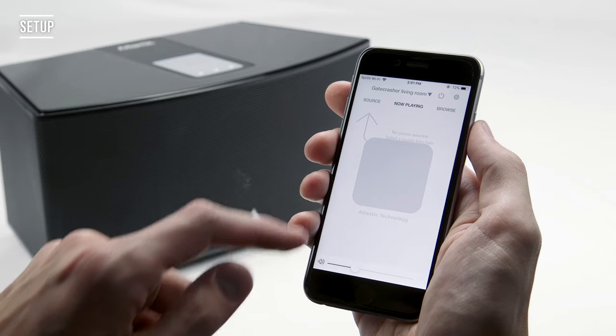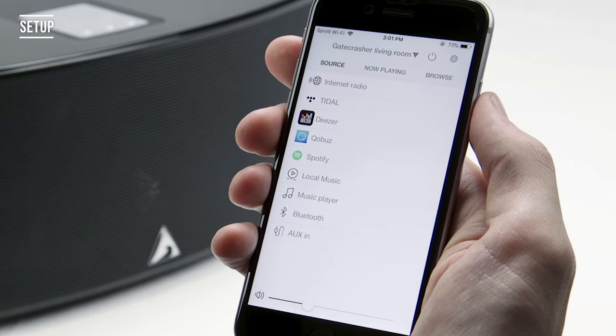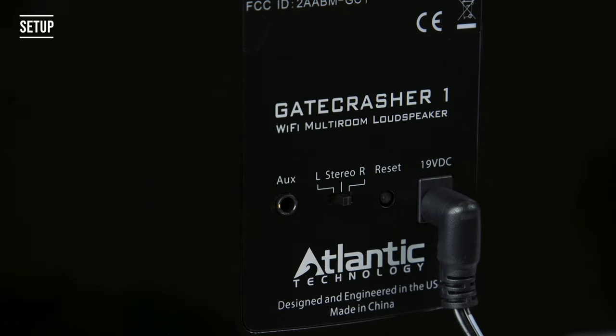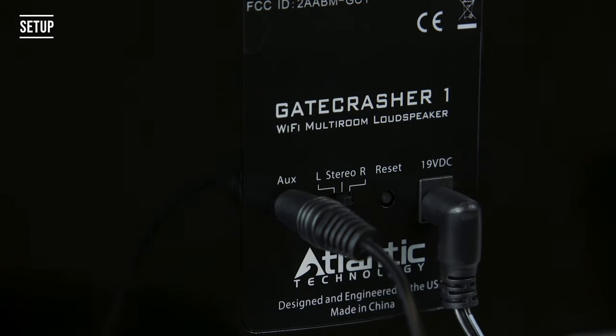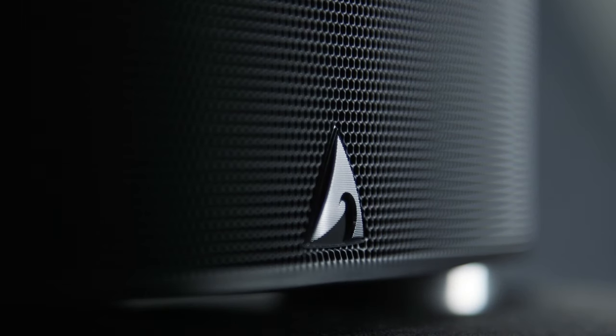Start enjoying music by connecting your device with Bluetooth or use the integrated streaming services and internet radio. Easily connect a CD player, TV, Google Home, or Amazon device with the available AUX input. With GateCrasherOne, the world of music is at your command.